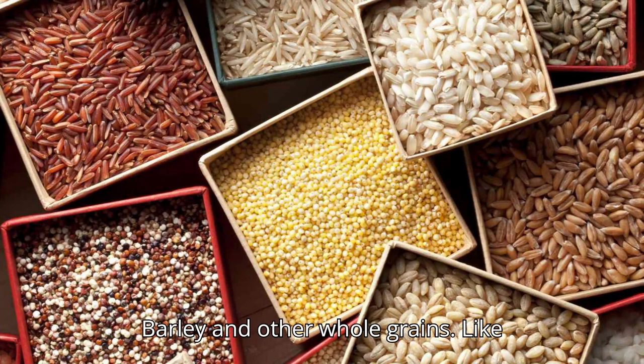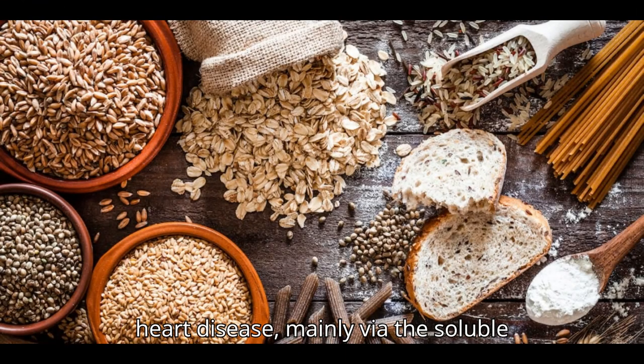2. Barley and Other Whole Grains. Like oats and oat bran, barley and other whole grains can help lower the risk of heart disease, mainly via the soluble fiber they deliver.